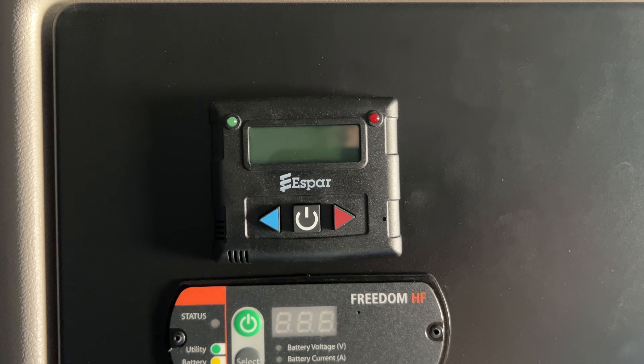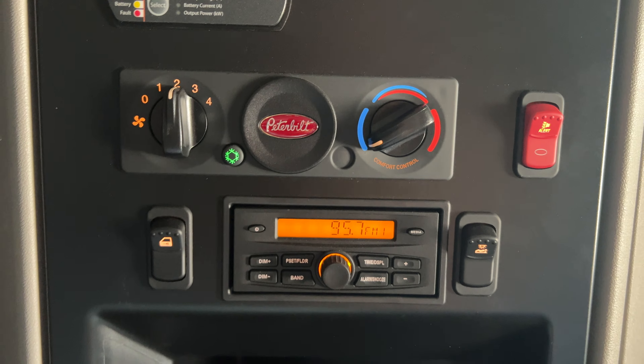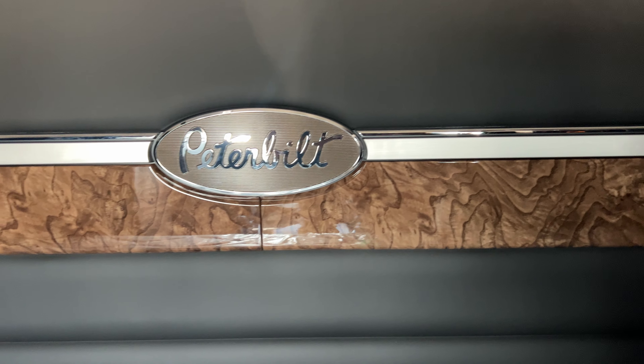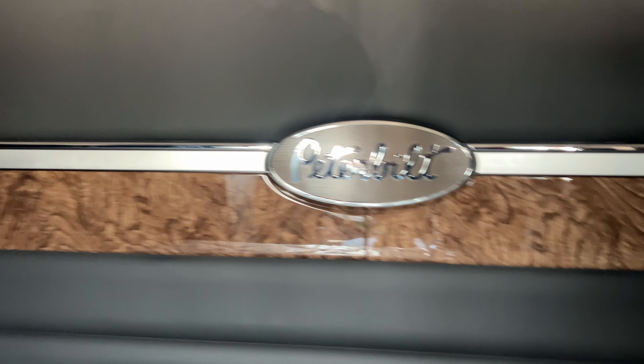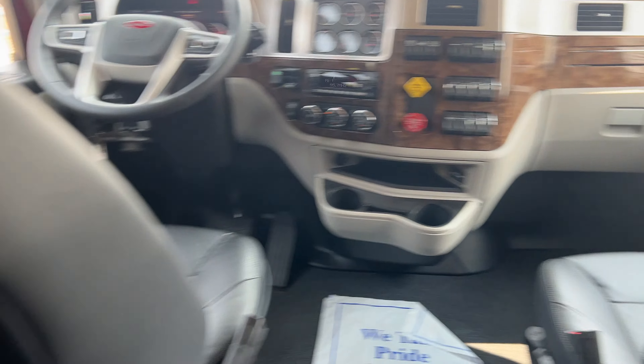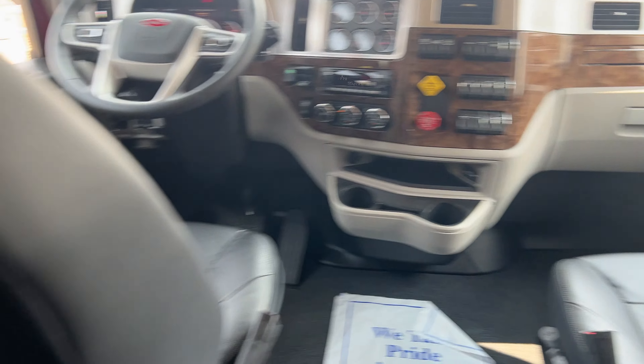Espar bunk heater, meter controls. Just a really, really nice flat top sleeper and really nice trim. Got a place for a TV over here — all of this in a 72 inch flat top. You've got a mirror and a little closet there, place for a microwave. Just for a flat top, this is a huge, huge improvement. And there's your distance between your seats.